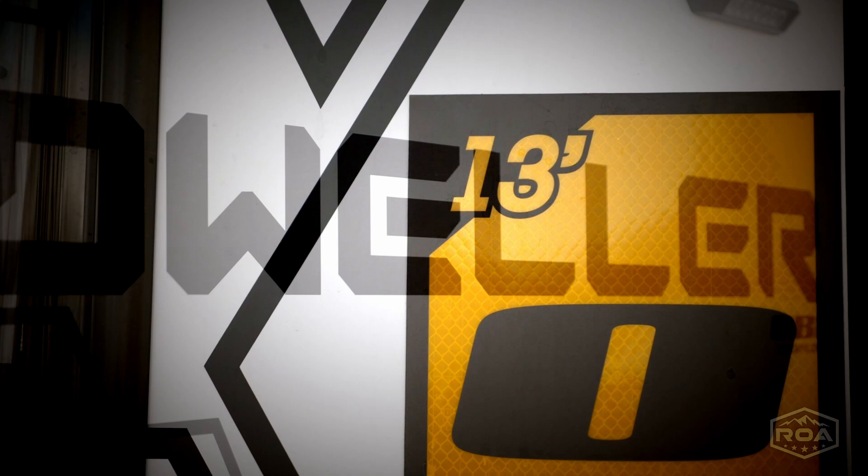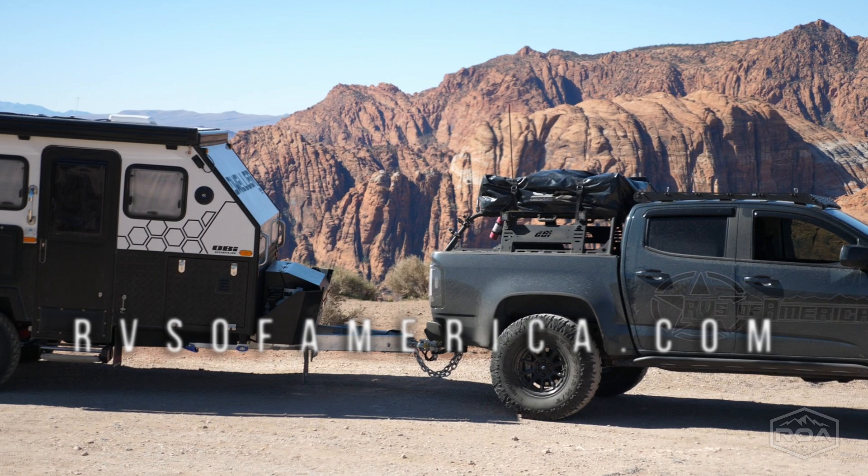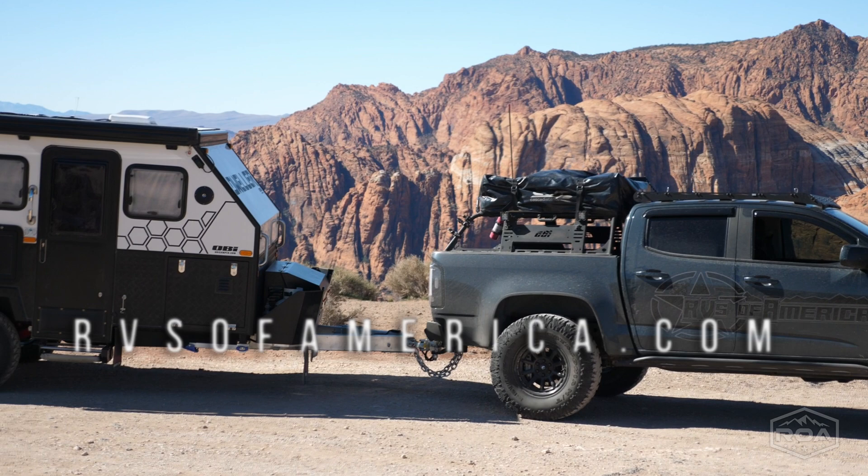This video is brought to you by ROA — RVs of America. We hope to see you out on an adventure. If you want to know more about becoming a Roamer, go to our website or give us a call. We'll see you soon — thank you so much.